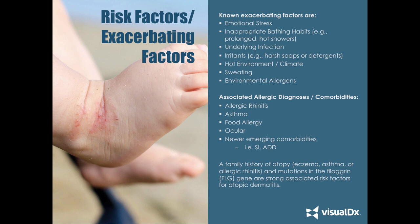What are some risk factors of atopic dermatitis? We know that emotional stress is one. Inappropriate bathing habits — such as multiple showers, prolonged showers, hot showers, or harsh detergents — can predispose or exacerbate atopic dermatitis. Underlying infections can cause a flare. Certain environments and climate zones can predispose sweating, which in some patients makes them itchier and tends to flare their atopic dermatitis. Environmental allergens can also be a factor.